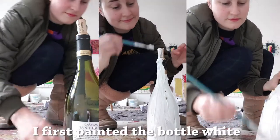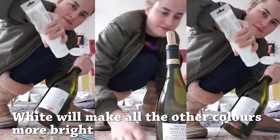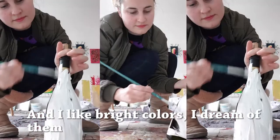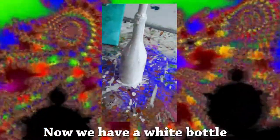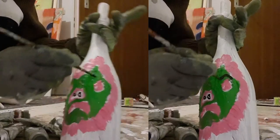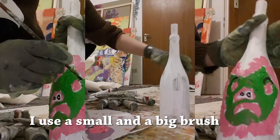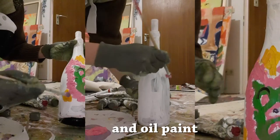I first painted the bottle white. White will make all the other colors more bright, and I like bright colors. I dream of them. Now we have a white bottle. I am going to paint a sad dog on the bottle. I use a small and a big brush and oil paint.